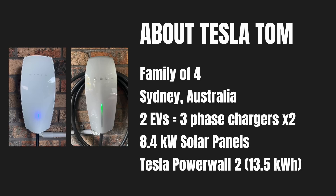Here's a snapshot of myself. I live in Sydney, Australia with my family of four. We've got two electric vehicles in the garage, a Tesla Model S and a Tesla Model 3 with two three-phase electric vehicle chargers set up. I've got 8.4 kilowatts of solar panels on our roof and a 13.5 kilowatt hour Tesla Powerwall 2 home battery.